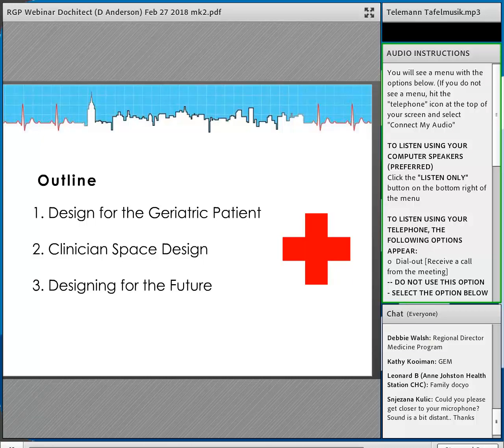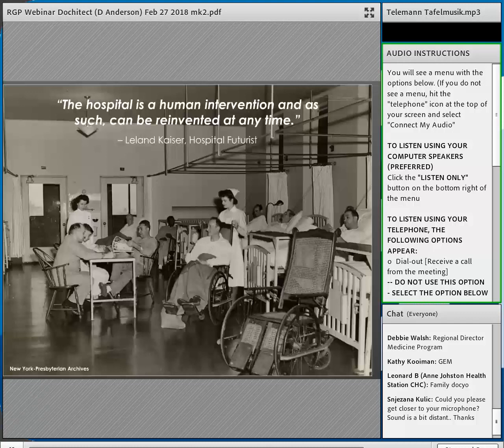We'll also be designing for the future — there's a lot of stuff coming down the pipeline in design, and when I say future, I'm talking about 2050, so about 30 years down the road, which isn't really that far away. Are we even going to have hospitals 10 or 20 years from now? That's something geriatricians are thinking about.